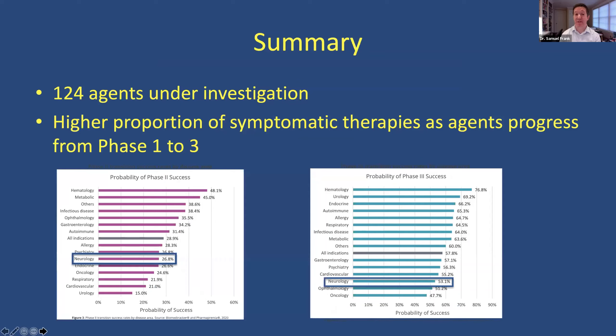In summary, from the past few slides: there are 124 agents under investigation. When people ask me what's going on, it's overwhelming — and really exciting. There's a high proportion of symptomatic therapies as the agent progresses from phase one to phase three. That 6% approval rate from phase one is discouraging, but it's really to make sure it's safe and it works. In neurology, the probability of success at phase two is 26.8%, and the probability of phase three success is just over 50%. So it does go up as it goes along.